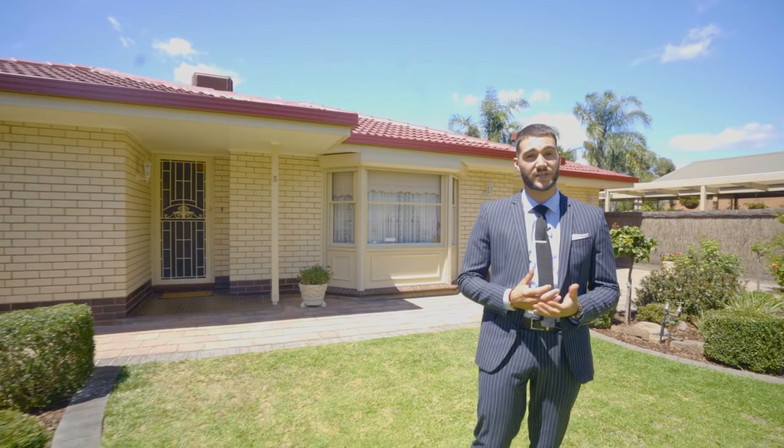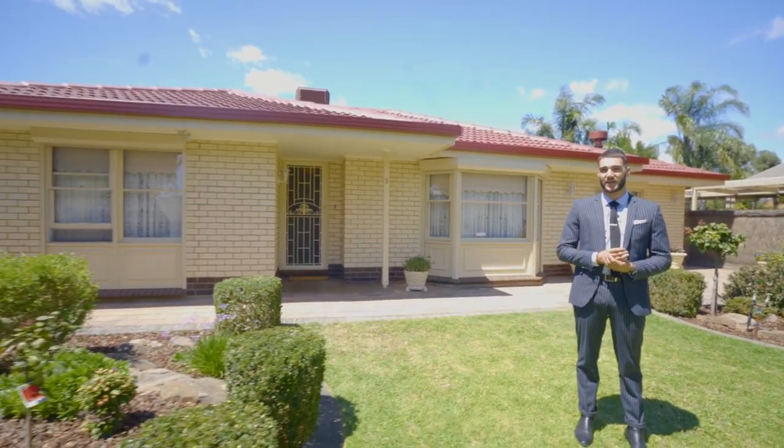If you're looking for that something special in one of the Northeast's most desirable locations, look no further than 5 Paracourt, Modbury Heights. This home offers 3 bedrooms, 2 living areas, outside entertaining area plus a pool. There's something here for the whole family. Don't take my word for it, come on in and take a look.